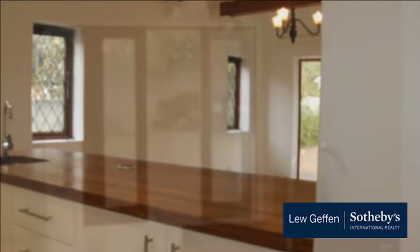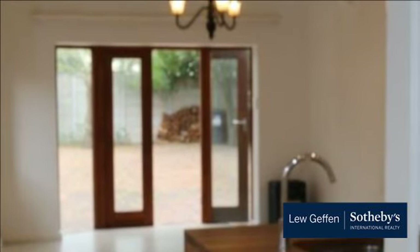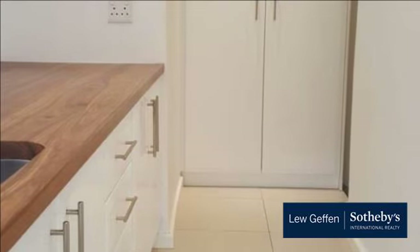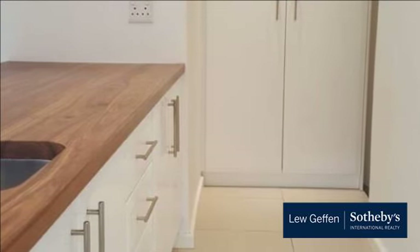Kitchen is open plan, neat and new. Special areas for white appliances and plumbing for washing machine. Lots of safe parking and a cozy courtyard for your personal use.